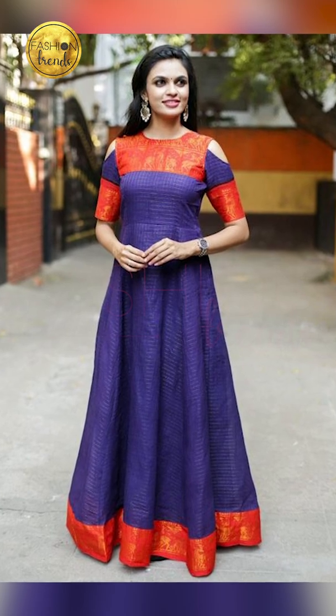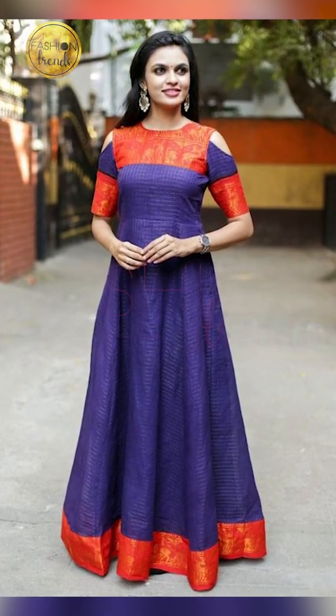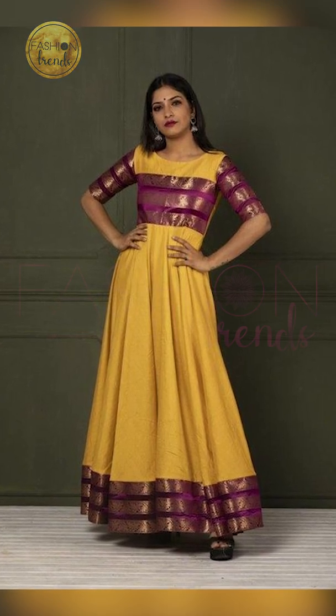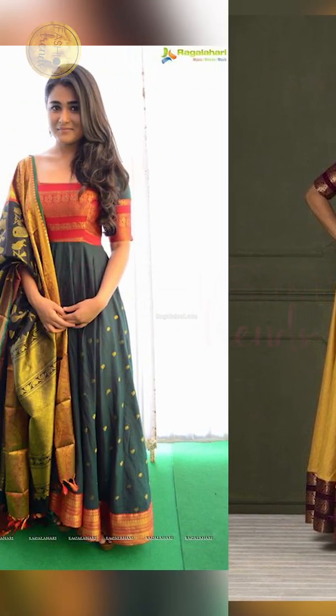So friends, you can try going on with amazing and beautiful gowns in bright colors like pink, yellow, green, orange, red, and purple. You can try going on with floral designs in it or beautiful designs in it too.